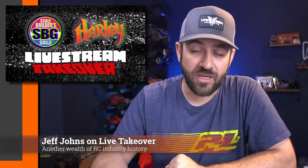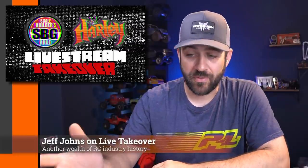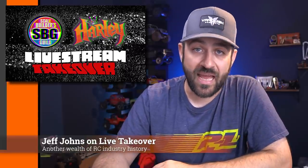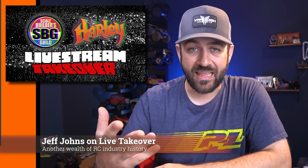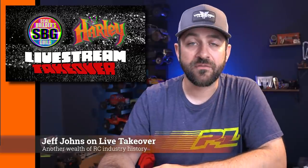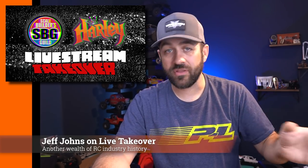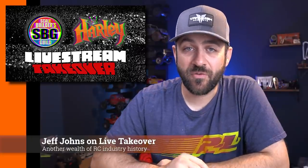On live stream takeover Wednesday evening, we're going to be having Jeff Johns on the live stream. Jeff Johns was the president and founder of Axial — he stayed with Axial through the original days, the Hobby Co and Horizon timeframes. After leaving Axial and Horizon, he was the president of Red Cat. After leaving Red Cat, he recently started a new venture called Rebel RC, which is partnering with Rebel Off-Road, the full size Jeep manufacturer. It appears they're going to be mainly an online store for brands they've worked with in the past. We'll catch up with him Wednesday to get the full story. Live stream starts at 6 p.m. Pacific time.